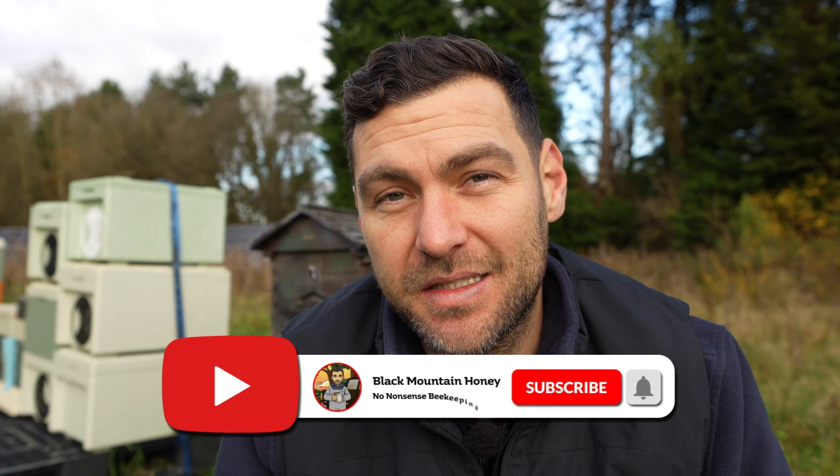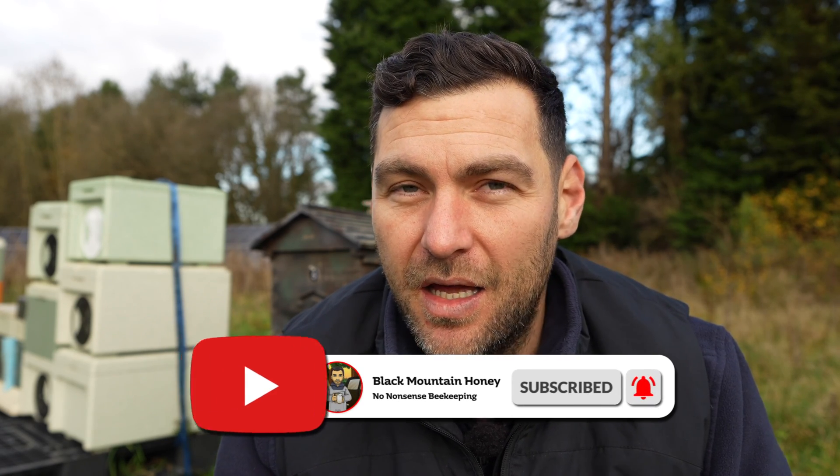Hope that was useful and you learned a little bit about the varroa cycle. Two methods to treat: a late summer treatment with Apivar or Apitraz, and then a zap of oxalic acid sublimation in a broodless period in the winter. Do both of those things, your bees will thank you for it, and you'll hopefully get your bees through the winter.